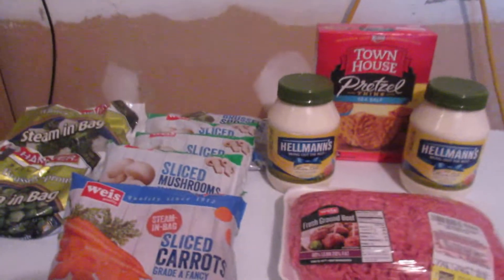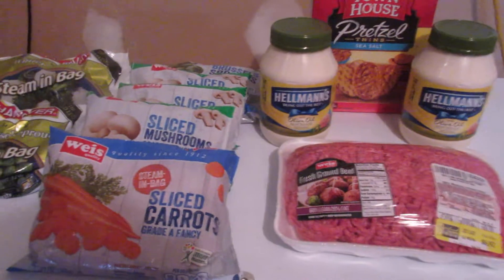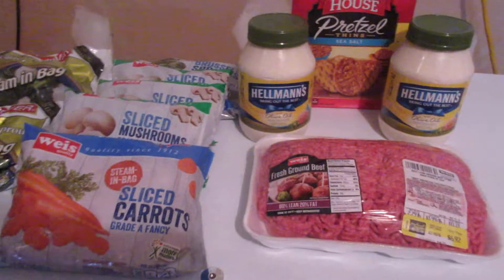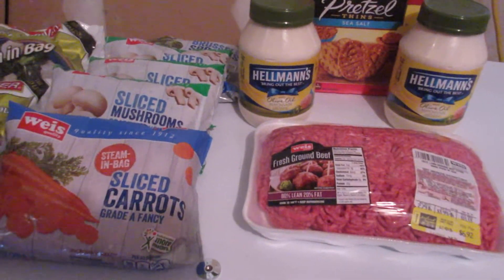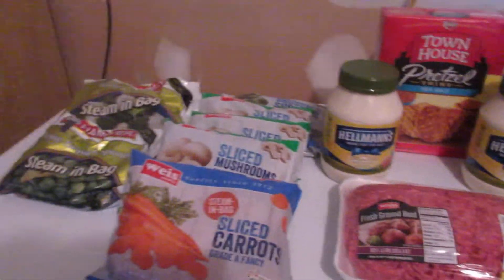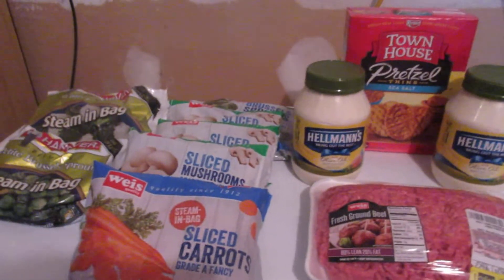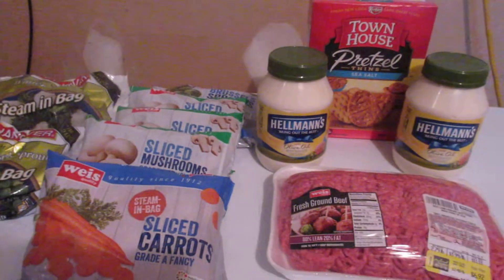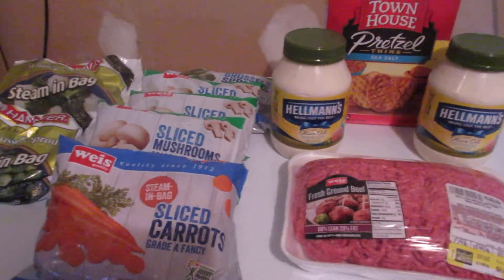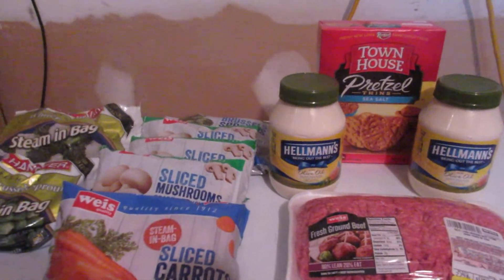All of this cost me $17.85 after coupons and sales. I don't have my receipt right here, but I just got home. I saved 49% — about $17 and change — so it's almost half price on everything. I'll be going back to get a few Thanksgiving things probably early next week or this weekend when the ad changes. So that's what I bought today at Weiss. Talk to you guys later, bye!